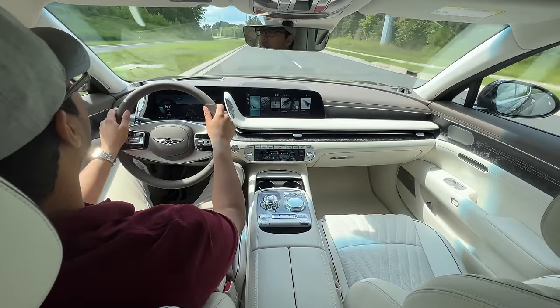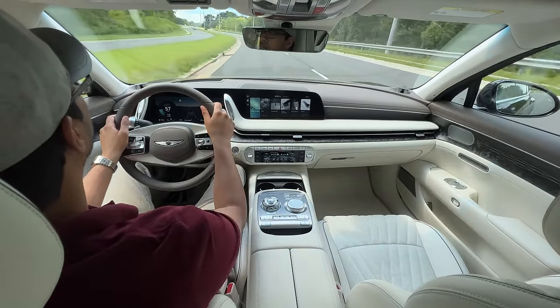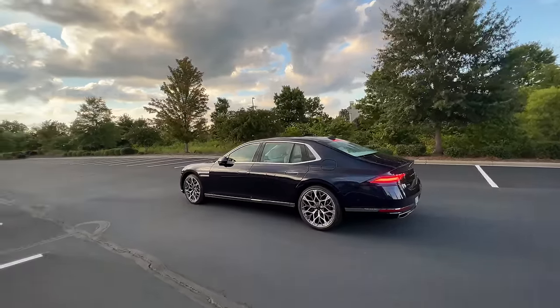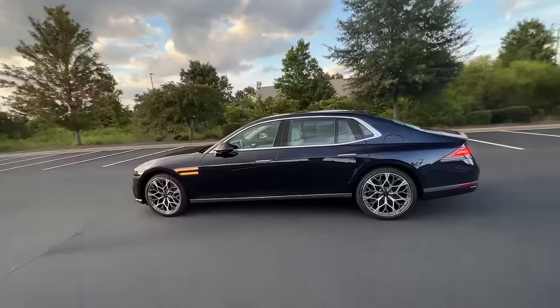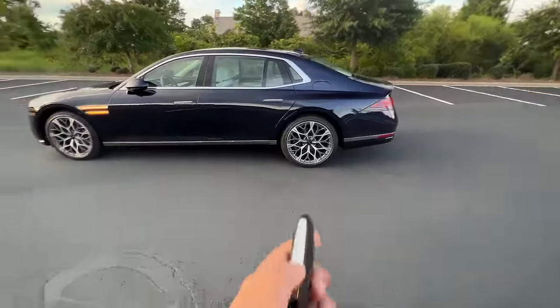We also have this feature where you can whip out your key fob, and if you're in a tight parking space you can remote start the car from the outside and move the vehicle forward or back. It's a nice convenient touch. I believe the BMW 7 Series back in 2016 introduced that first, but regardless we have that here with this G90. It's a great feature to have.